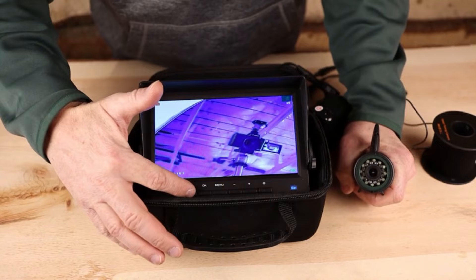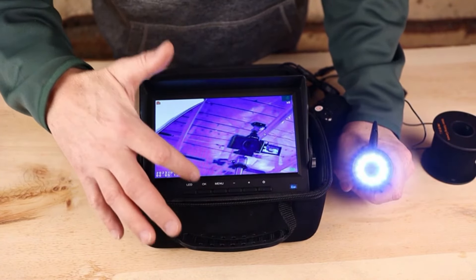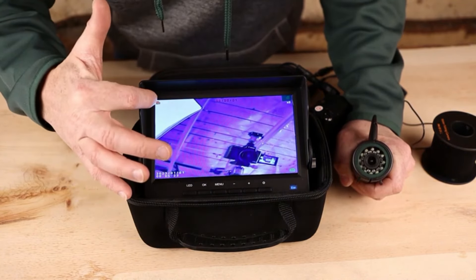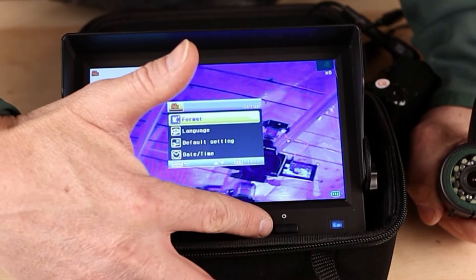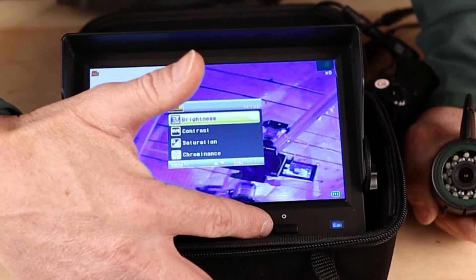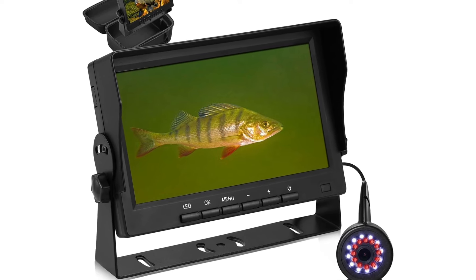Comes with a handy bracket for easy setup, making it perfect for ice fishing, lake fishing, and kayak adventures. Crafted for the challenges of outdoor use, its robust and waterproof build guarantees longevity and portability. It also offers a wide-angle view, allowing you to monitor large underwater areas and spot fish movements effortlessly.